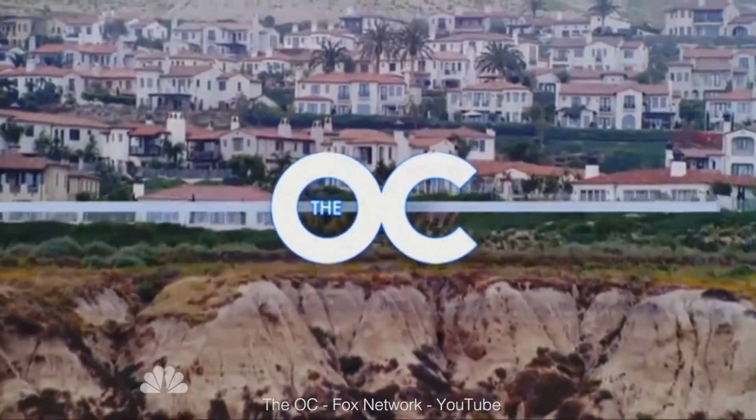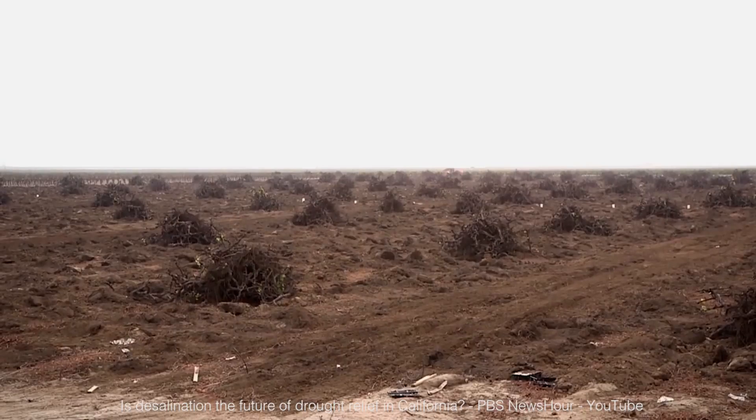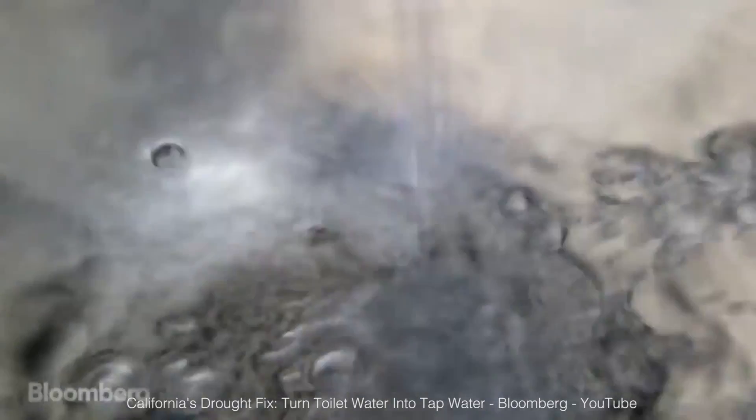In some places like Orange County, California, drought is the worst it's ever been. They use sewage water for agriculture and as an important source of drinkable water. There are different steps needed to transform poop water into drinkable water.